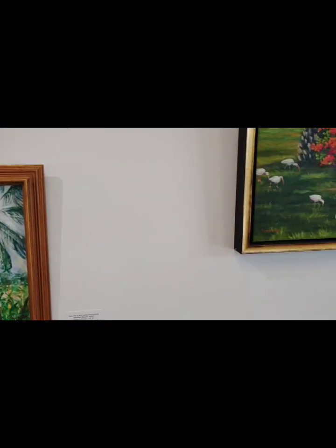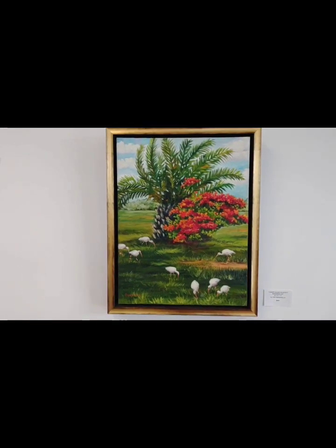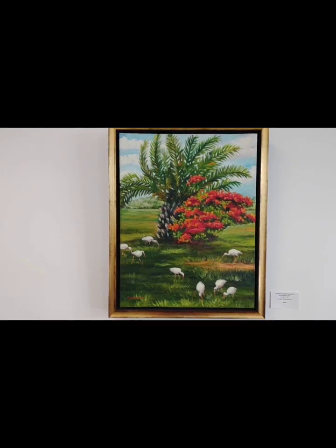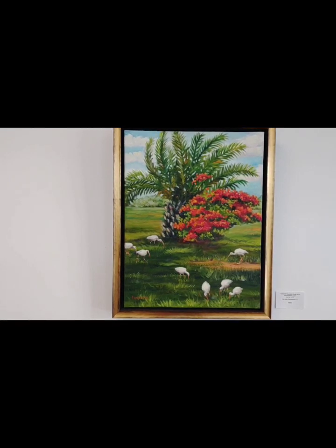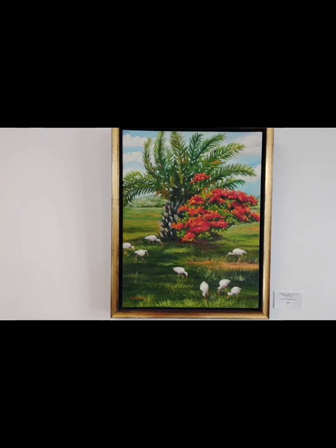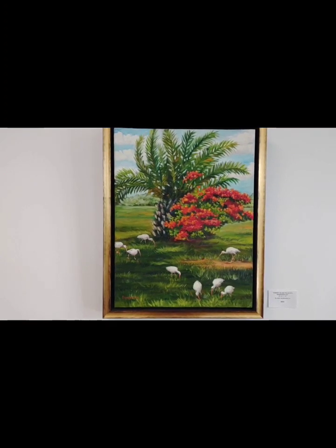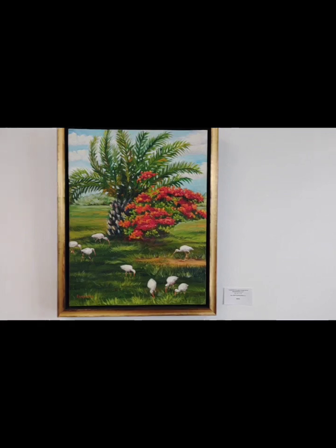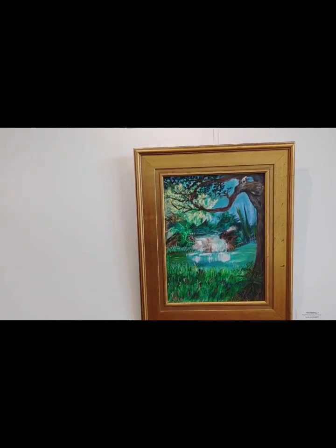This was a plein air painting done at an old friend's gallery, which is long gone. Just out near her gallery — and the birds are ibis, which were in my yard, and I put them in the painting.